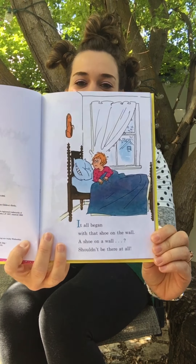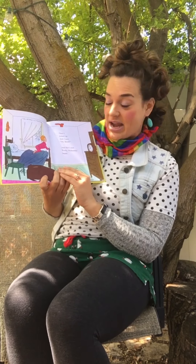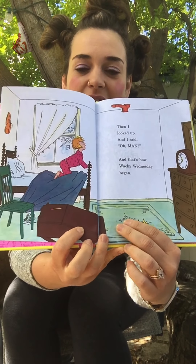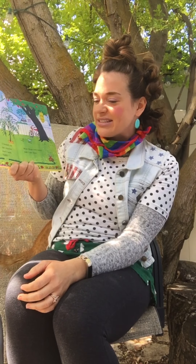It all began with that shoe on the wall. A shoe on the wall? That shouldn't be there at all! Then I looked up and I said, oh man! And that's how Wacky Wednesday began. Look at the things that are wacky — there's shoes on the wall! I looked out the window and I said, gee! More things were wacky and I saw three.